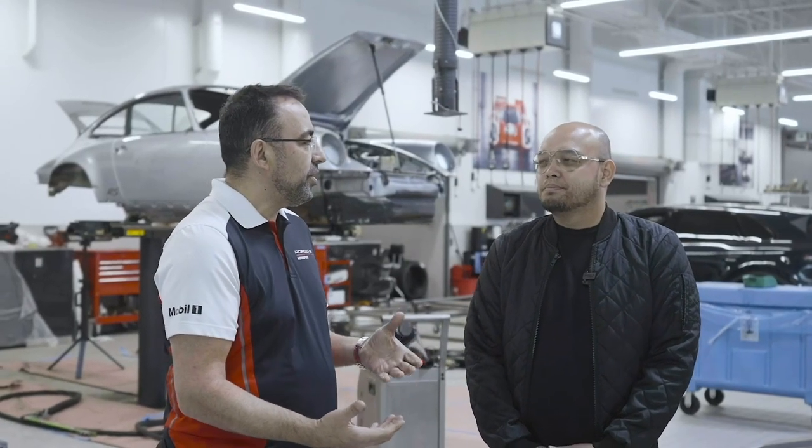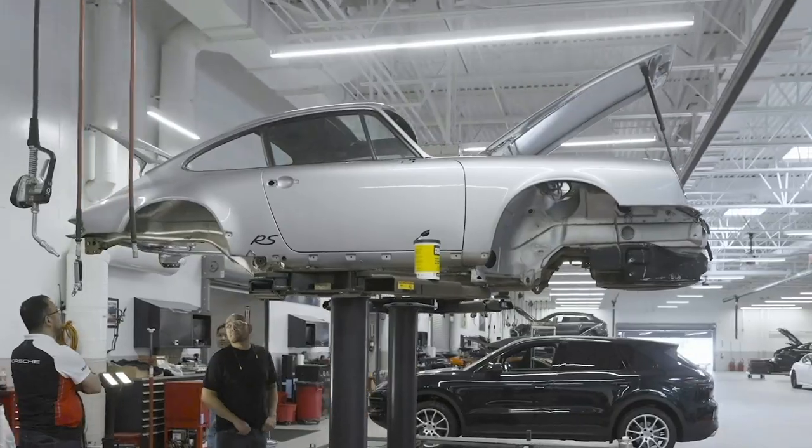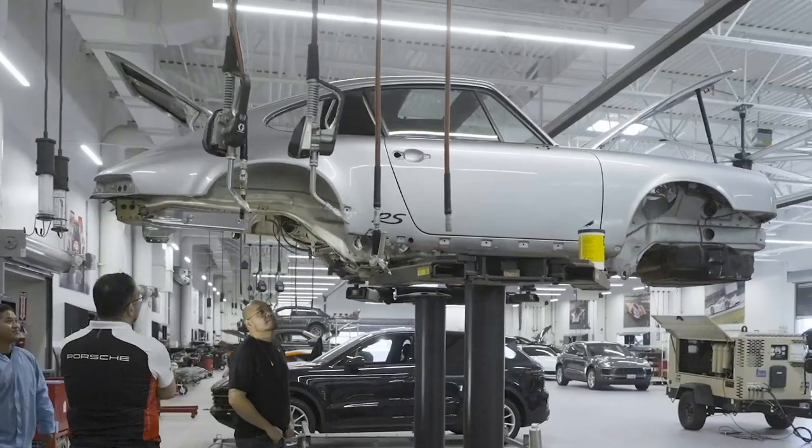So this year we're defending the title and we thought, what can we do? We thought it would be a really good idea to carry on with the RS theme and see if we could restore a real RS. So we found an RS America and thought that would be a perfect car. So we're restoring an RS America.